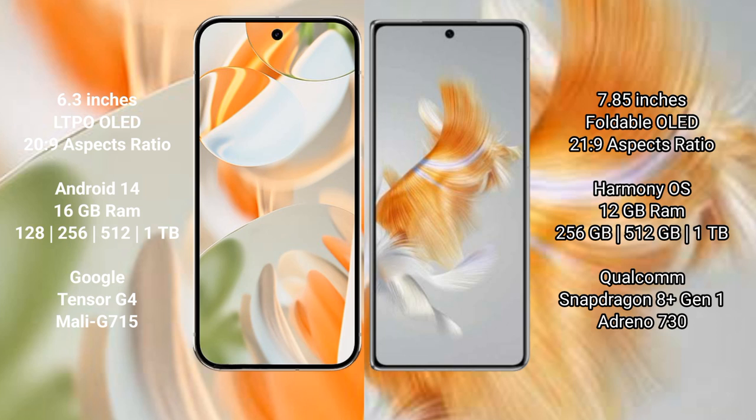The Google Pixel 9 Pro comes with 16GB RAM and internal storage options of 128GB, 256GB, 512GB, and 1TB. It is powered by the Google Tensor G4 processor with Adreno 815 GPU.